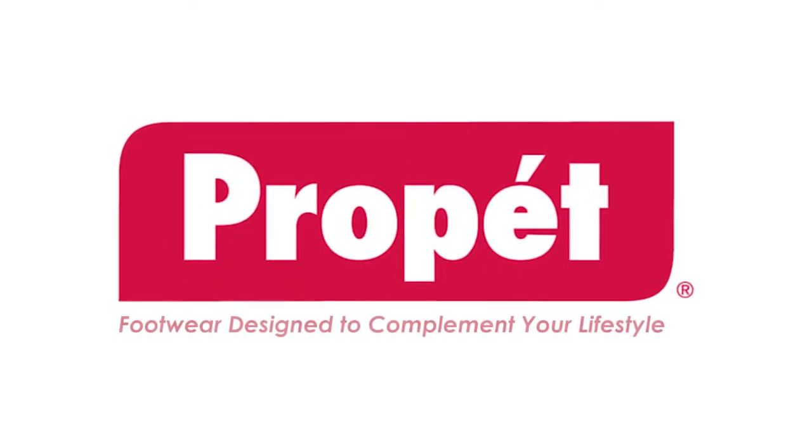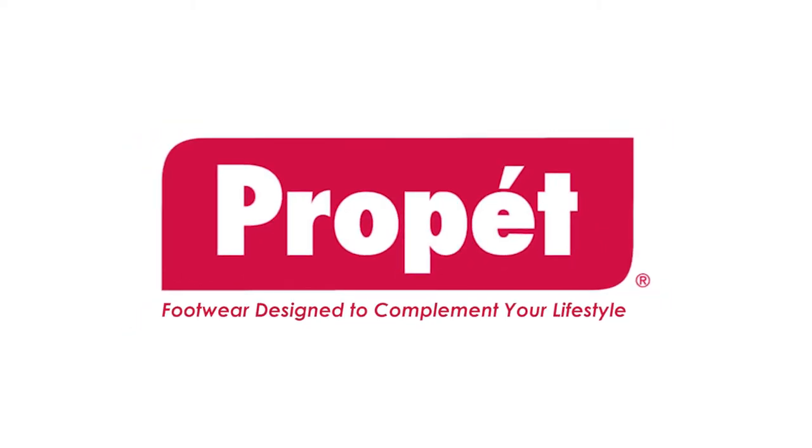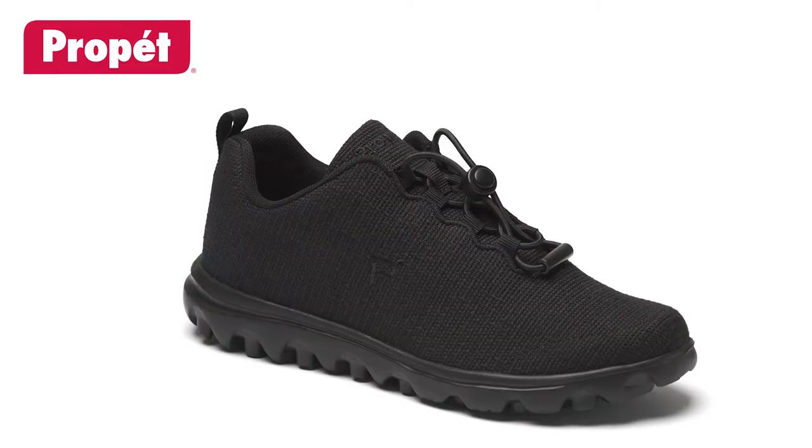Propay is a major American brand designed for work, walking and health. Propay shoes are recommended by Australian podiatrists and health professionals.